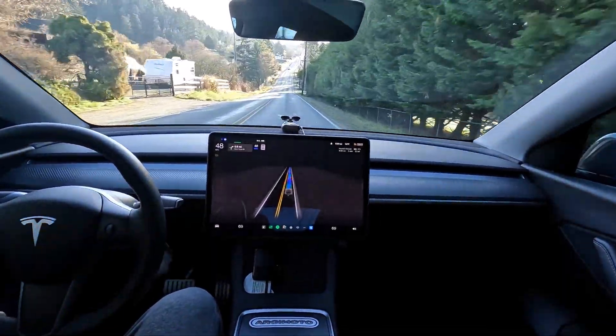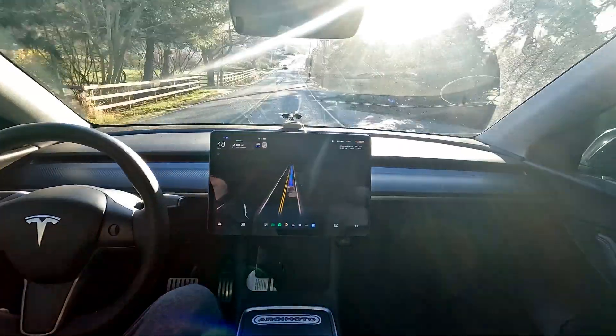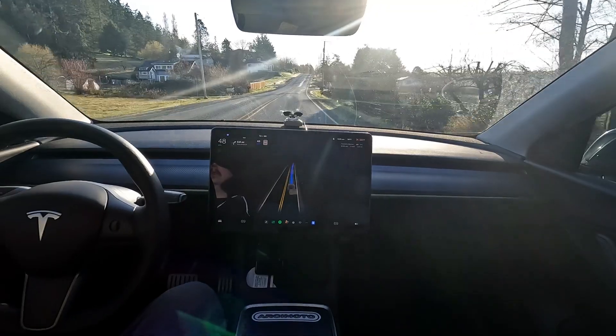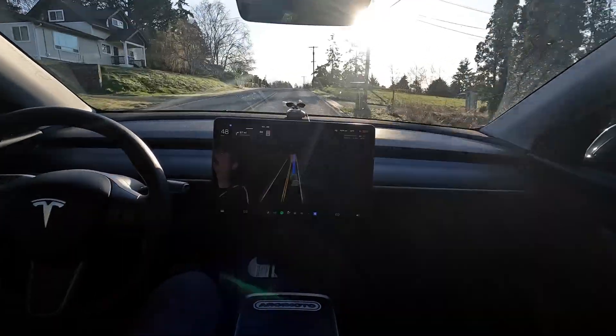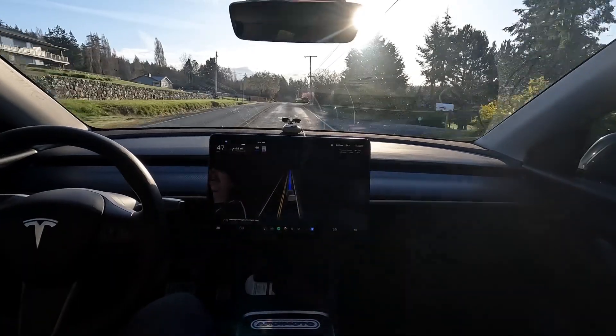I'm going to have so much fun with this — this is really, really doing a good job. We'll see how well it does taking us home. That'll be a separate video. I'm going to try and put out one or two a day, so be on the lookout for the second video going home probably tomorrow or tonight. Blinding light — the car's managing it just fine.